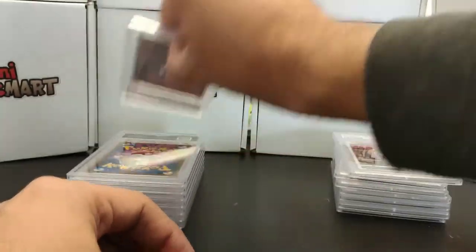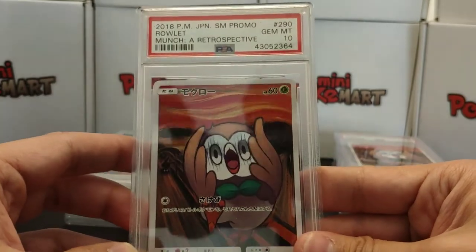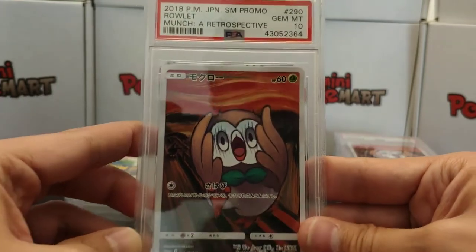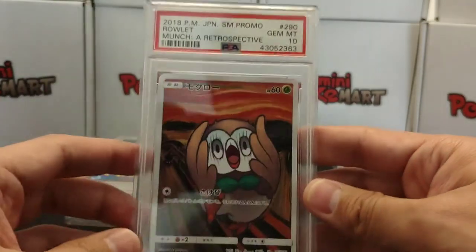Let me know by the end of this video which one was your favorite. We got another 10 — two 10s on Rowlet. Let's see if we can get a third one. And yes — another Rowlet, another 10! Three 10s on Rowlet. That is awesome.